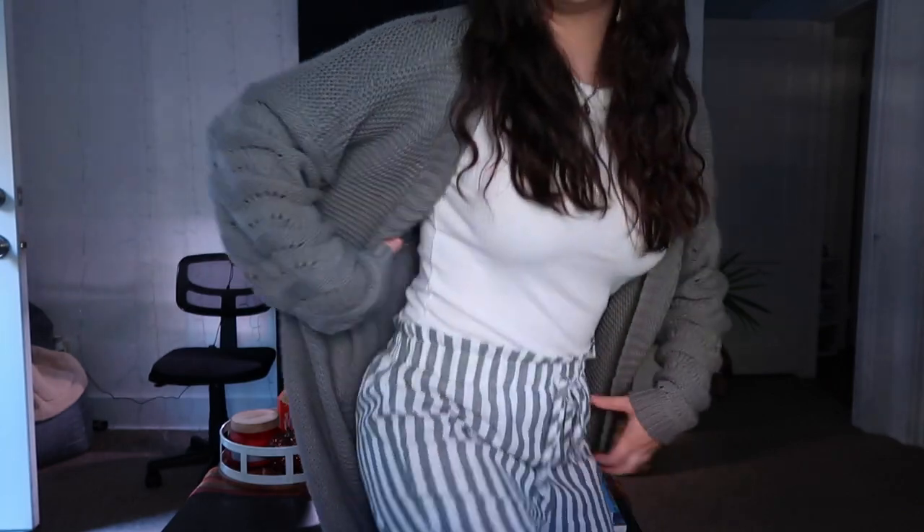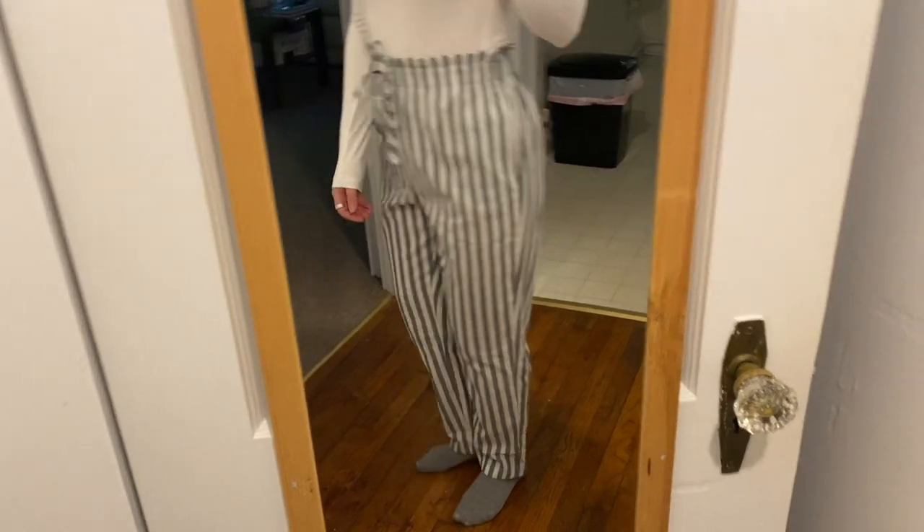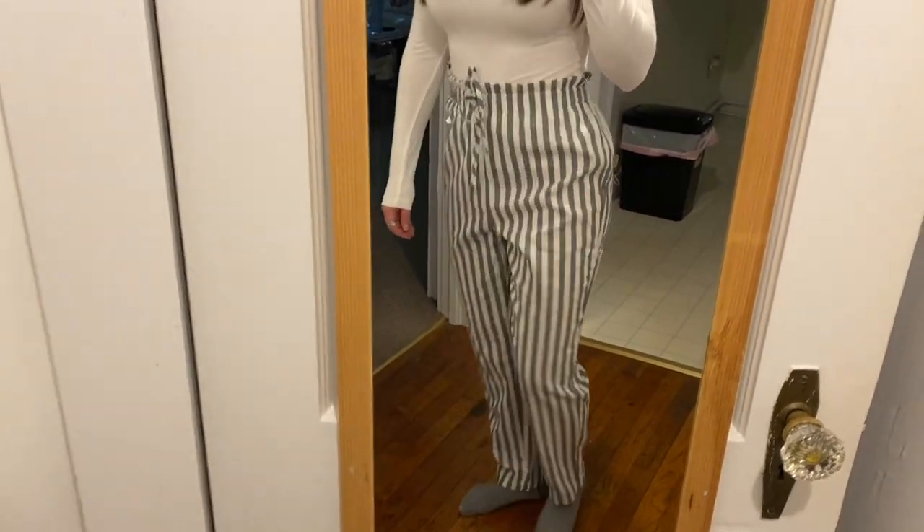I'm also wearing the striped pants I got from Shein — very comfortable gray and white striped pants. The only downside is they're a little see-through, so you need to wear something longer over them and nude undergarments. The drawstring doesn't actually tighten them, so get them true to size. I got mine in a small but had to pull them up higher because the crotch area was a little big.